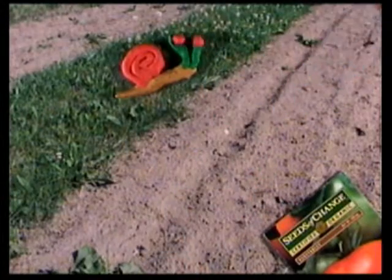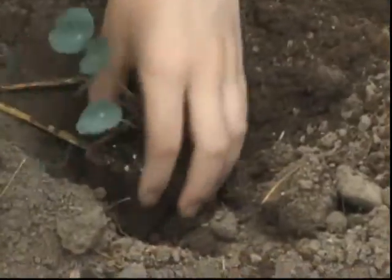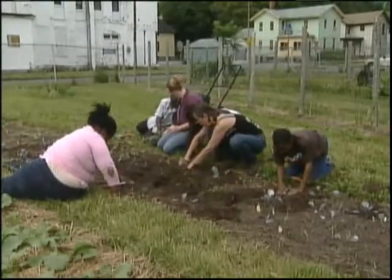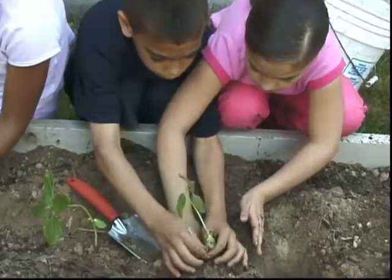Hey, what are you doing there? You're not good for the garden. Remember those plants we started in the greenhouse? They're big enough now to go out to the garden. All right team, let's get them in.